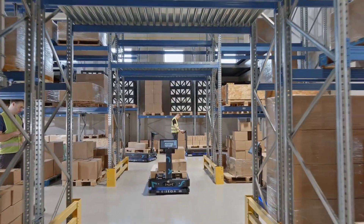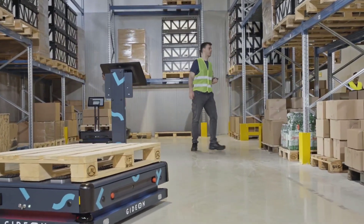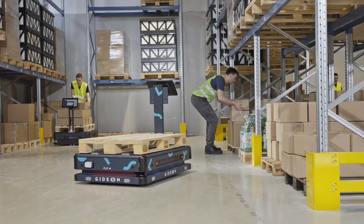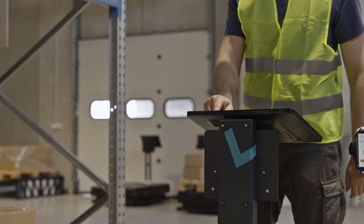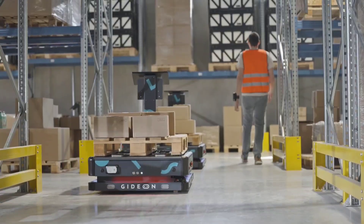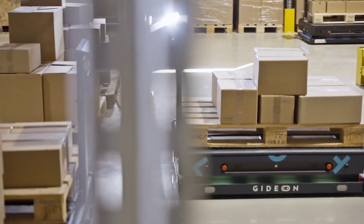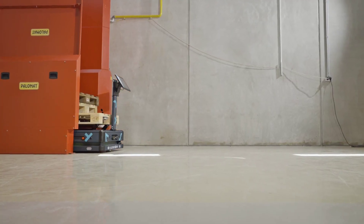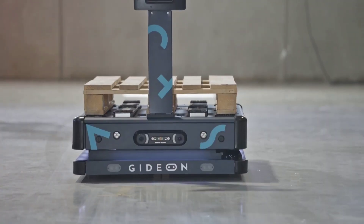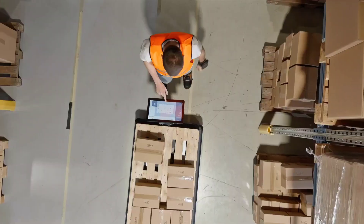Warehouse operations can now be easily organized with the Casey from Gideon. In response to the escalating challenges posed by labor shortages and the exponential growth of e-commerce, Casey emerges as a beacon of efficiency. By seamlessly integrating Gideon's collaborative autonomous mobile robots with cutting-edge optimization software, this load robot transforms traditional workflows into a harmonious dance between humans and machines. With a load capacity of up to 2,200 pounds and a proprietary autonomy stack to intelligently navigate through tasks, Casey not only reduces labor costs by up to 40 percent, but also eliminates product and equipment damage expenses, fostering sustainable growth.